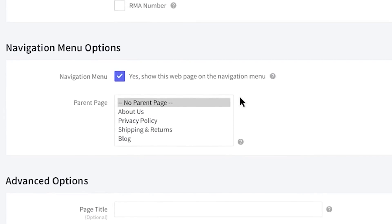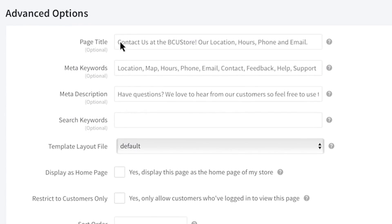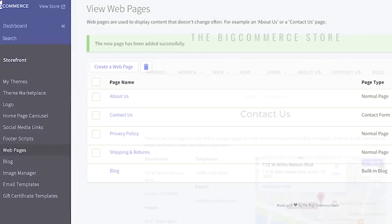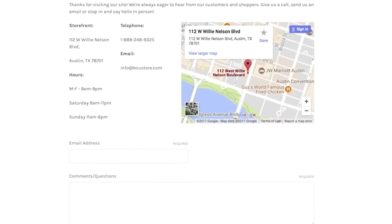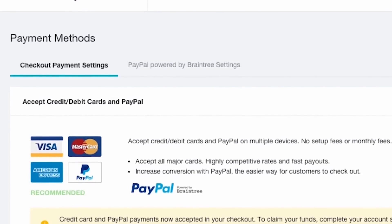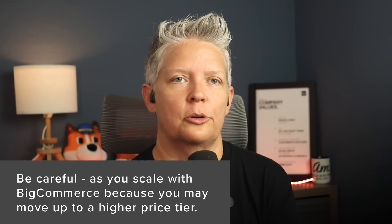With BigCommerce, you can sell across multiple channels — not only on your website but also on Facebook, Instagram, and Amazon. They also don't have transaction fees; unlike some other platforms, BigCommerce doesn't charge on each transaction, so you only pay the payment service provider. On the downside, the app store is still growing so you may not find all the integrations you want, and there is a yearly sales threshold — if you reach it, you'll be upgraded to the next plan, which might increase costs dramatically.